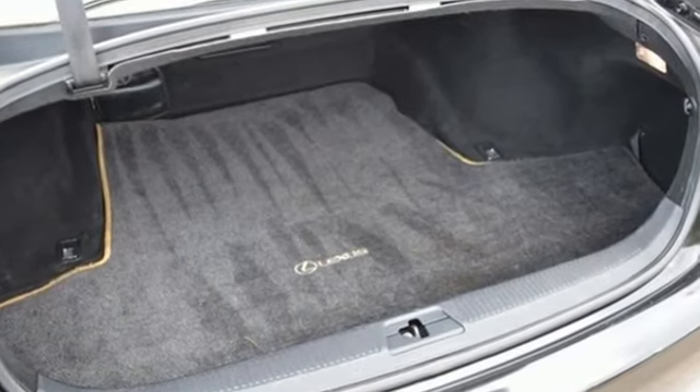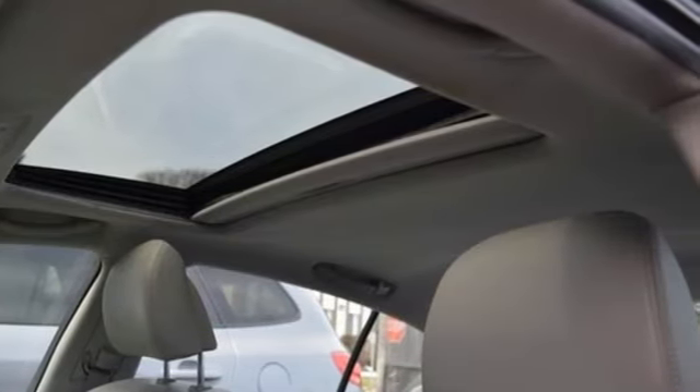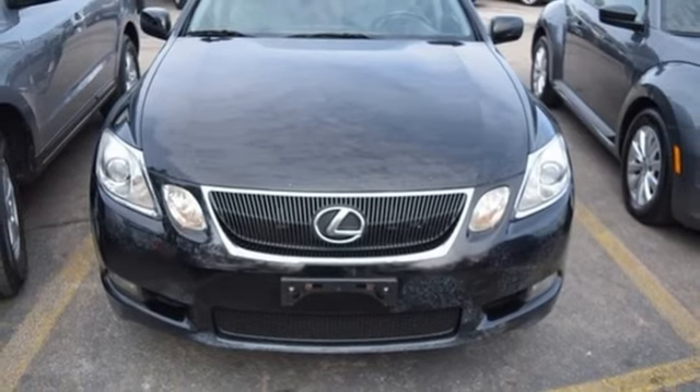If you're looking for a luxurious sedan with performance, safety and comfort to the max, look no further than the magnificent Lexus GS300.